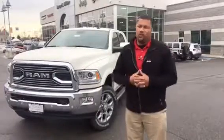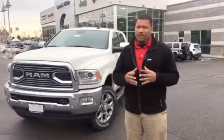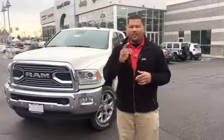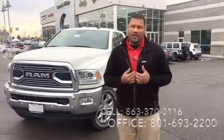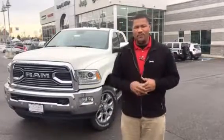So there you have it — the 2017 RAM 2500 Mega Cab with a limited trim. This truck definitely deserves more than a minute and a half of your time, and you deserve to have it in your driveway. My cell phone number is on the screen as well as my office number — give me a call. Come see me or any of my rockstar staff here. We'll make you happier than a monkey with a peanut machine. I look forward to hearing from you soon. Have a great day.